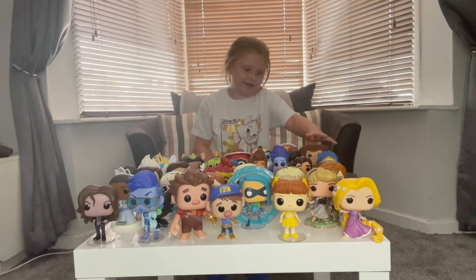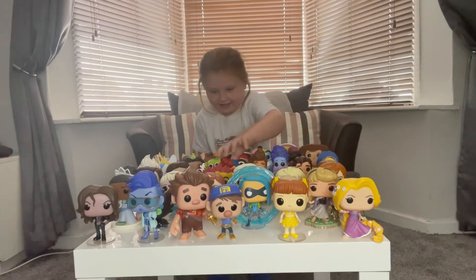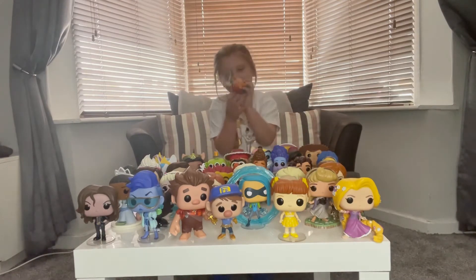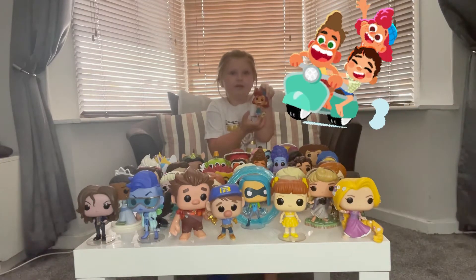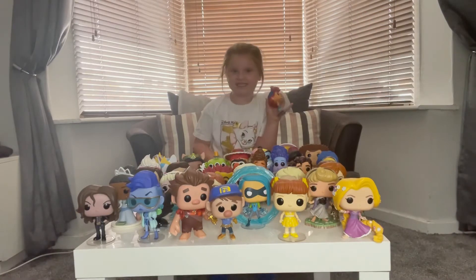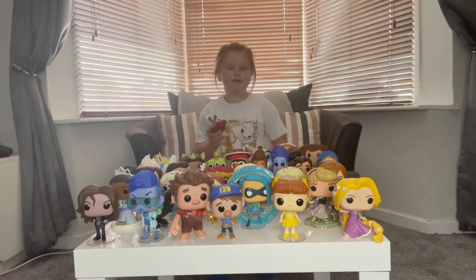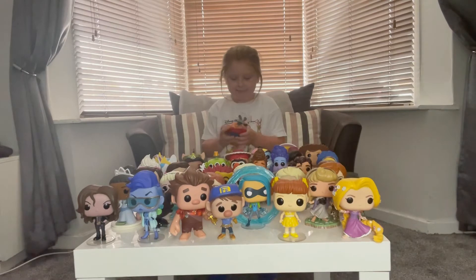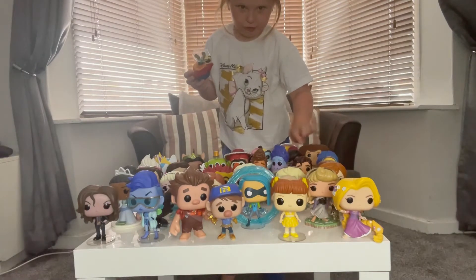I like her because this is out of Luca, the new film. If you haven't watched it yet, go on Disney and you can watch Luca. And this one is from Luca, and this bit here is from Luca too.